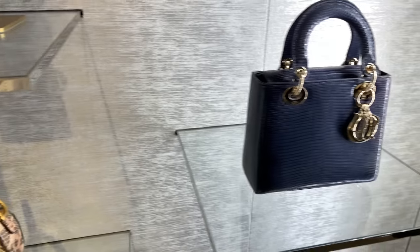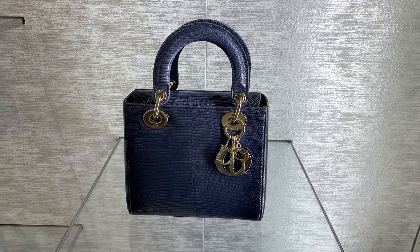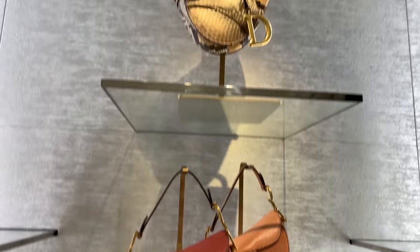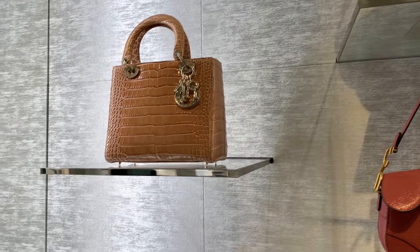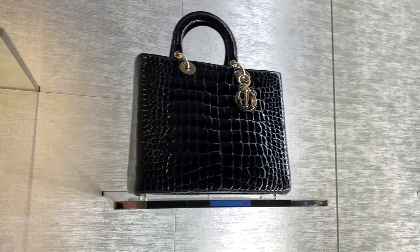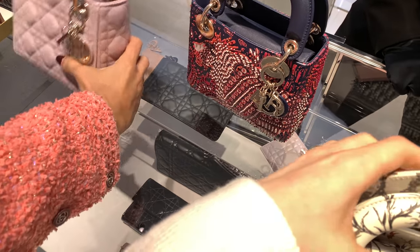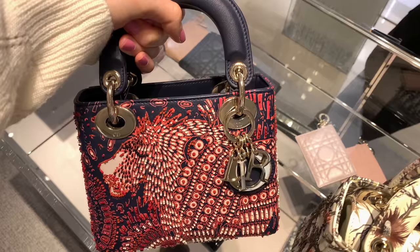I do like saddlebags — I think they're very edgy and unique — but I think Lady Dior suits me more, it's a bit more timeless for me. Both styles are gorgeous; it just depends on what you prefer and what's easier to carry. I personally prefer classic colors, classic styles, classic designs that don't go out of fashion. Buying something trendy that quickly becomes untrendy feels like a waste of money to me.